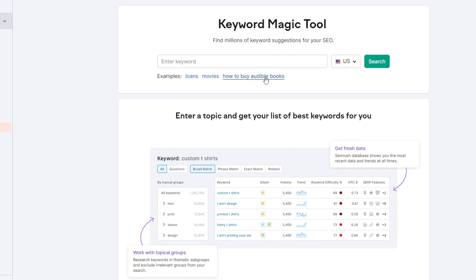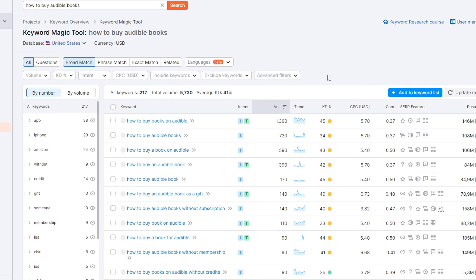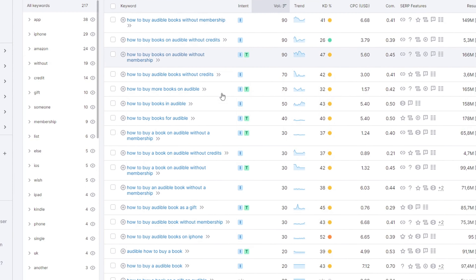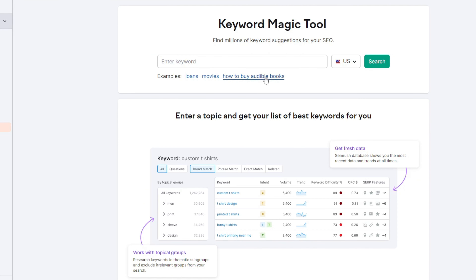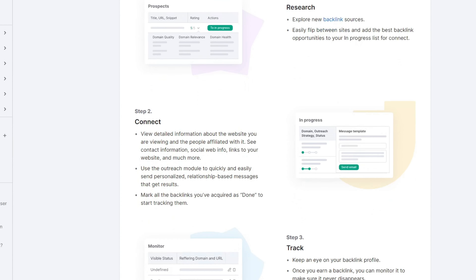Breaking down some of the general features: you have keyword analysis in SEMrush, which lets you check the keywords you should be ranking for, what your competitors are ranking for, what you're currently ranking for, and do your general keyword research. You also have link building opportunities, which help you build links towards your website and improve your authority overall.